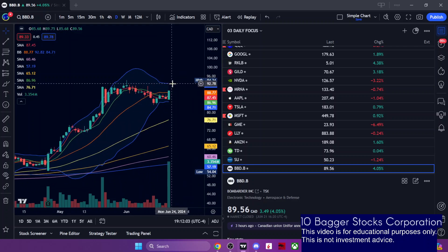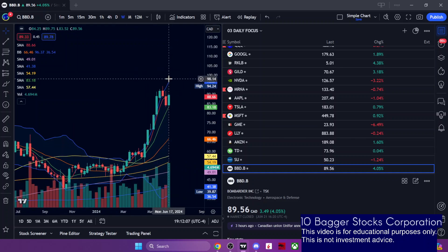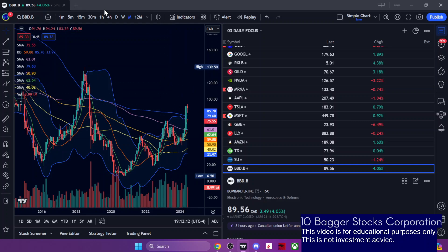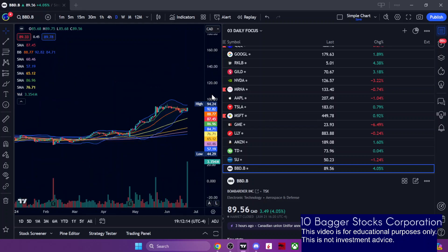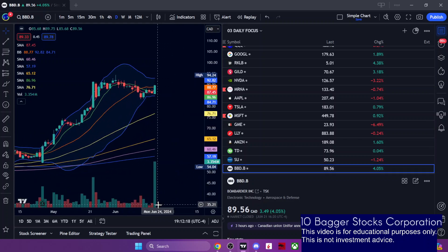I'm looking for potentially more upside here towards $92 — that upper daily Bollinger Band — and then towards the upper weekly Bollinger Band, which is around $96, and then potentially towards that $100 psychological mark. So something I'm keeping an eye on this week for more potential bullish action on Bombardier.